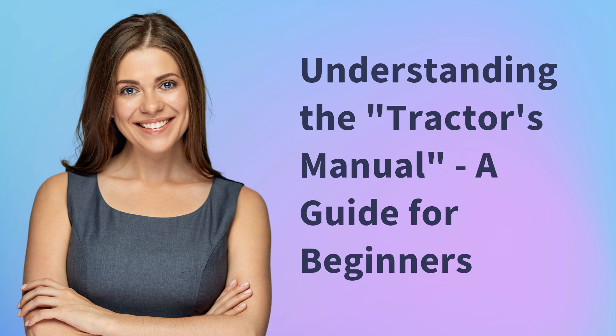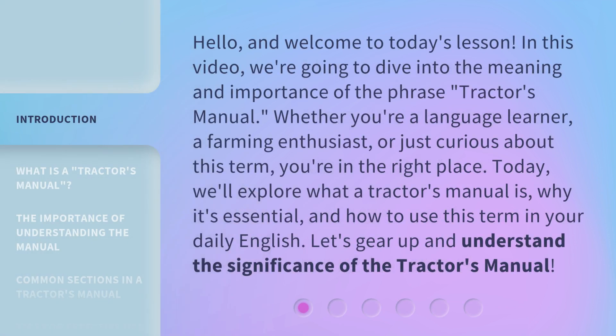Understanding the Tractor's Manual: a Guide for Beginners. Hello, and welcome to today's lesson. In this video, we're going to dive into the meaning and importance of the phrase 'Tractor's Manual.' Whether you're a language learner, a farming enthusiast, or just curious about this term, you're in the right place. Today, we'll explore what a Tractor's Manual is, why it's essential, and how to use this term in your daily English. Let's gear up and understand the significance of the Tractor's Manual.